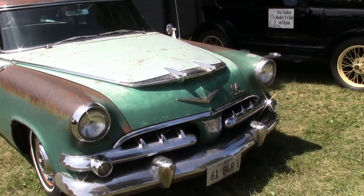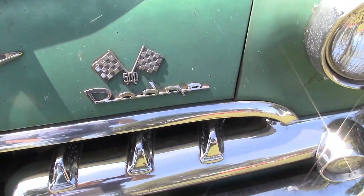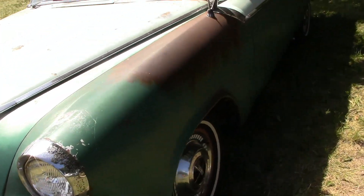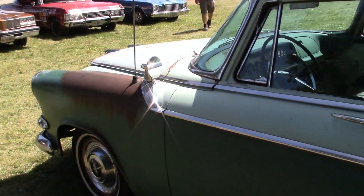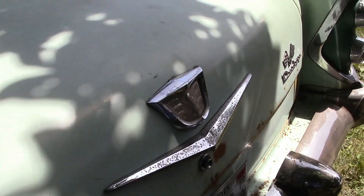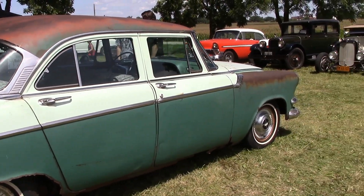Look at the patina on this old Dodge. Dodge 500. Looks like it's got a little bit of rust going on there, but it's got a pretty nice patina. Dodge Royal. Dodge 100. Cool looking old Dodge.